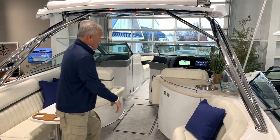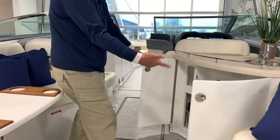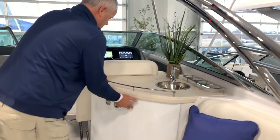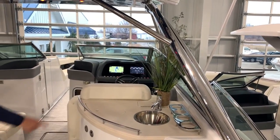There's a great little entertainment area here. Below you've got nice storage, a trash bin, and refrigeration. A great little surface for your snacks and drinks, fresh water rinse, cup holders, and a trash chute.